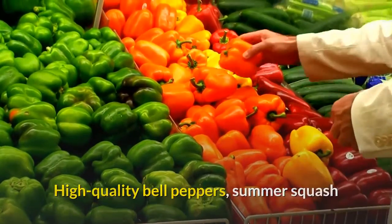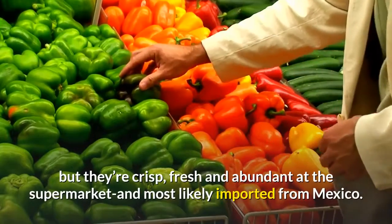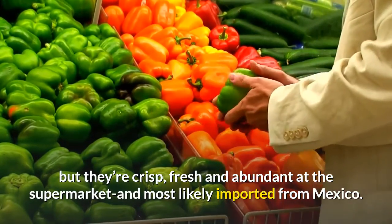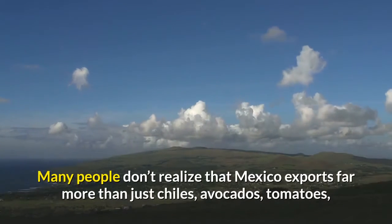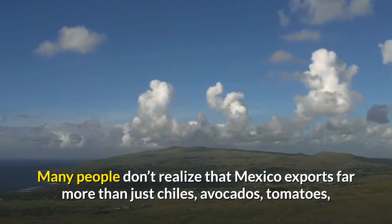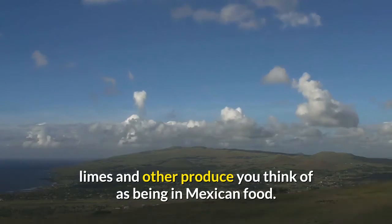High-quality bell peppers, summer squash and cucumbers may not have arrived in the farmer's markets yet, but they're crisp, fresh and abundant at the supermarket and most likely imported from Mexico. Many people don't realize that Mexico exports far more than just chilies, avocados, tomatoes, limes and other produce you think of as being in Mexican food.